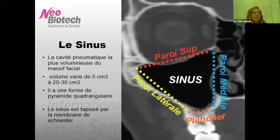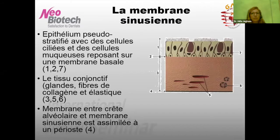Le sinus est une cavité pneumatique, la plus volumineuse du massif facial, avec un volume qui varie de 5 cm³ à 20, voire 30 cm³. C'est une cavité de forme de pyramide quadrangulaire avec un sommet postérieur, une paroi supérieure, une paroi médiale, une paroi latérale et un plancher. Ce sinus est tapissé par une membrane qu'on appelle communément la membrane de Schneider. Ce qu'il faut savoir : sa vascularisation, les pathologies, et cette membrane sinusienne.